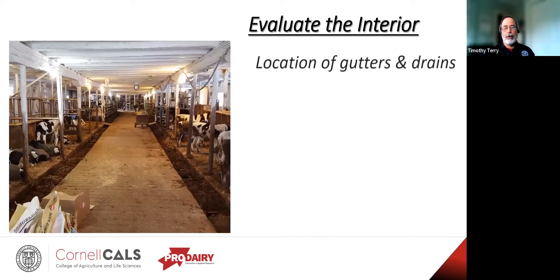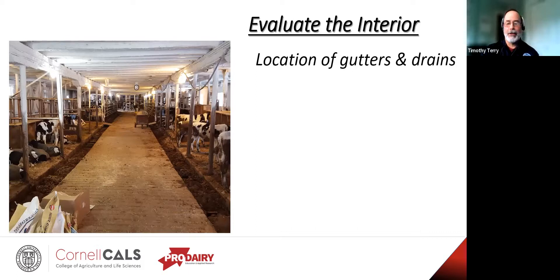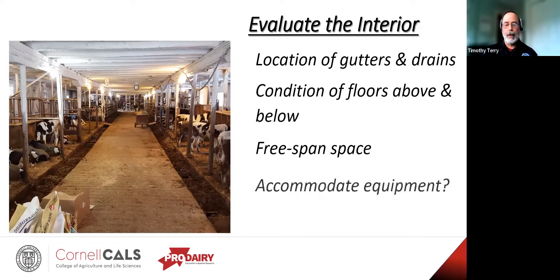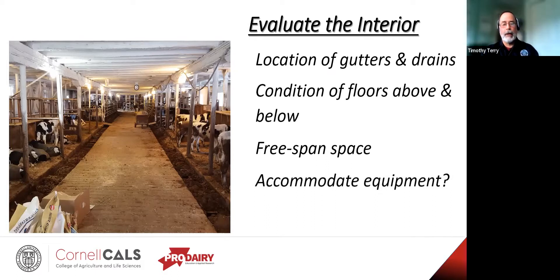How about the gutters and drains? Where do they need to drain to? Will they need to be filled in? Will the EPA or DEC have a fit if you don't? Are things draining to the road ditch? How about the floors — will they need to be resurfaced or replaced? Will the ceiling need to be airtight? How about the free span — do any interior supporting structures need to be replaced or removed? Is it big enough to accommodate your equipment? And is there any reason for Grade A requirements — can they be met without a monumental effort?